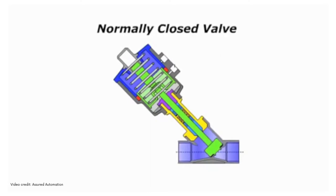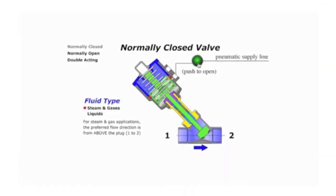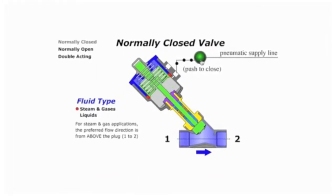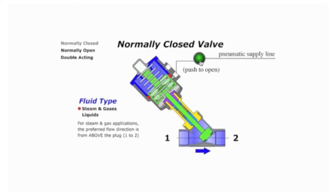The valve can be offered as valve closed, valve open, or double active. In this demo of a valve closed unit, when air is supplied, the plug is lifted off the seating surface, allowing flow through the valve. When air is removed, the valve springs to a closed position, shutting off flow.